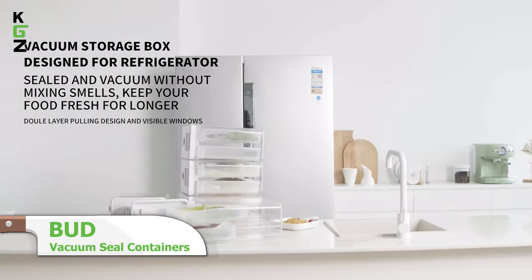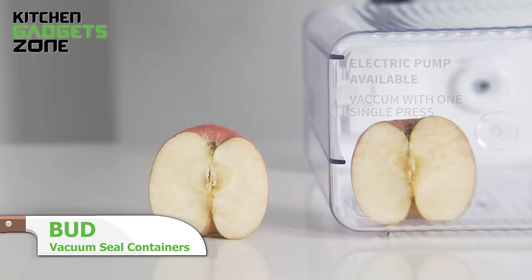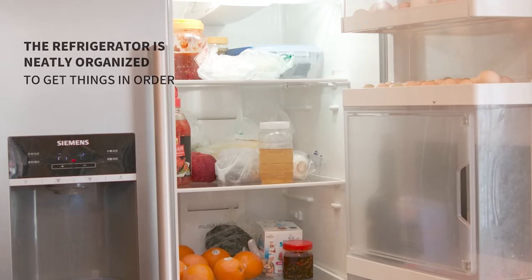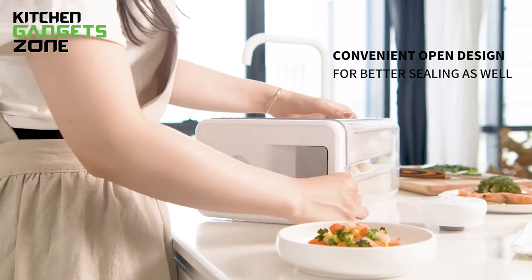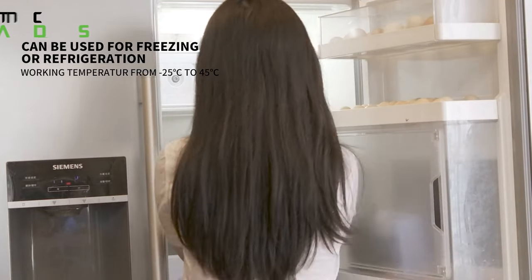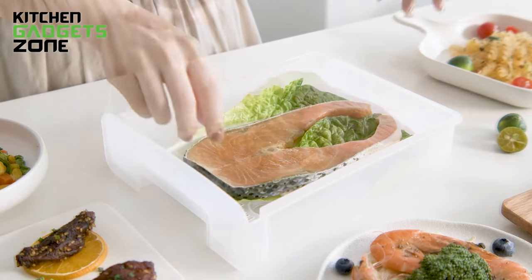The Bud container revolutionizes food storage with its electric vacuum pump that removes air to keep contents fresher for longer. The durable PET material and modular compartments are perfect for organizing refrigerators. The flip-top lid provides easy access without removing the entire 7-liter container. With one-touch operation and automatic shut-off at peak vacuum, this innovation maximizes food freshness in minimal space.